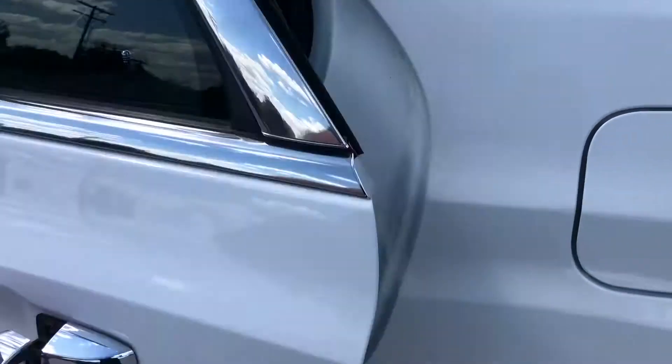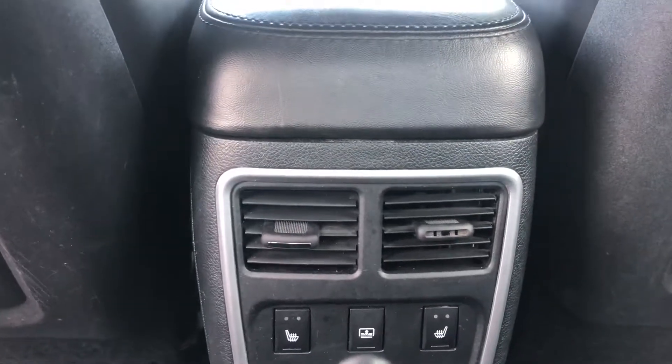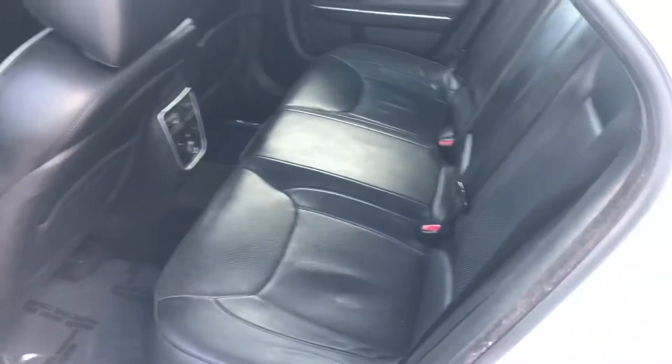Let's check the back seat out. Plenty of room in this Chrysler 300. Plenty of leg room back here. Have the rear vents. Also have your heated seats for the rear, which is nice. Plenty of room in the back seat of this.